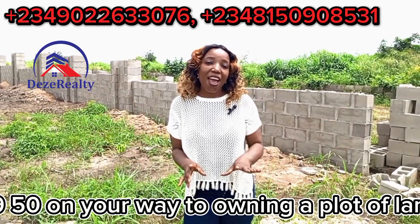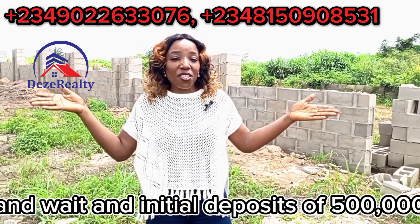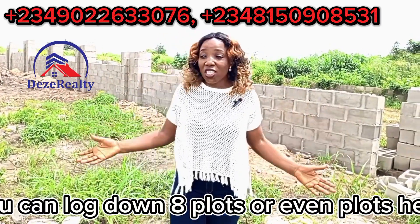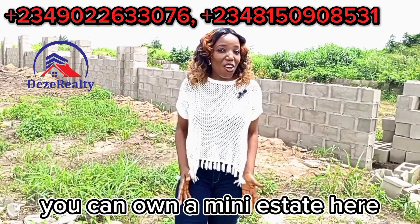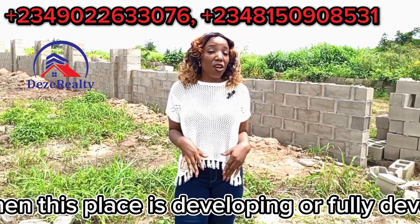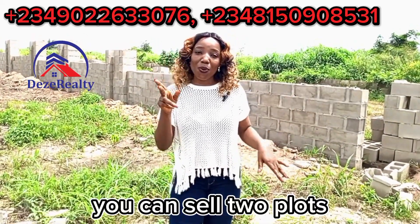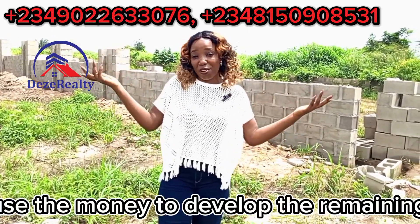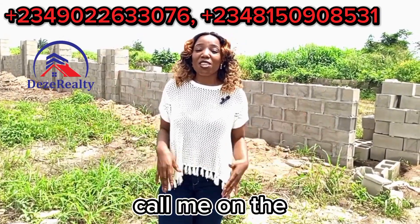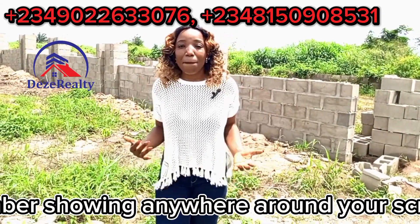So you have a total package of 1.950 million Naira. With 1.95 million, you're on your way to owning a plot of land here. With an initial deposit of 500,000 you can lock down a plot — or even multiple plots. You can own a mini estate here: buy six plots, and when this place is fully developed, sell two plots and use the money to develop the remaining four. Is that not wisdom?